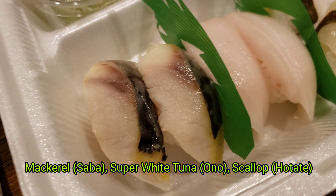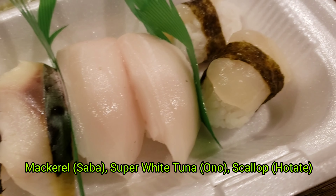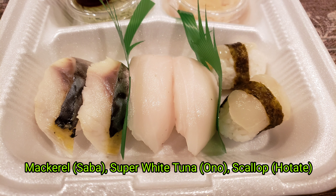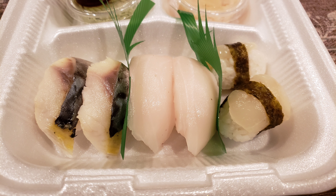We also got a side order of the mackerel, the super white tuna, and the scallop. All of it tasted pretty fresh and delicious — you can buy them two pieces at a time and it was pretty worth it.